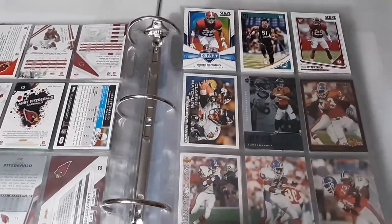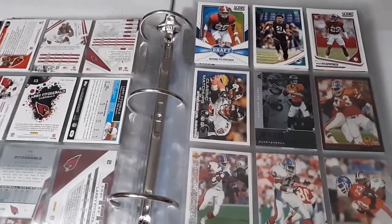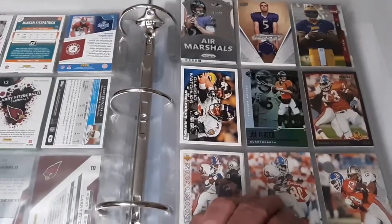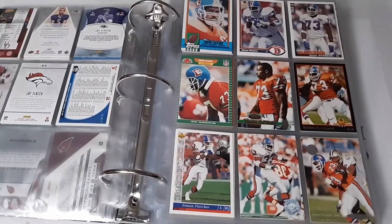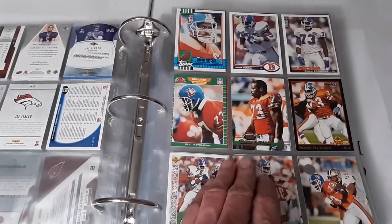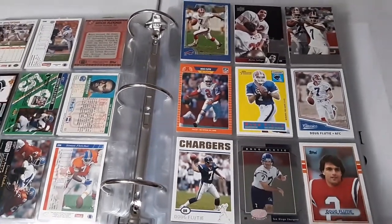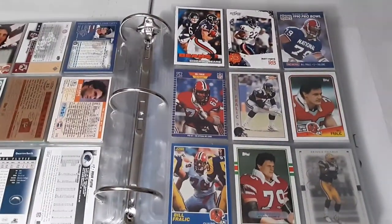Minka Fitzpatrick - normally I wait about two or three years before adding guys into these binders to see how they do, but he impressed me and has done pretty well. Joe Flacco - he's not good now, but he was good, so I made sure to put him in here. Simon Fletcher was one of the great pass rushers of the late 80s and early 90s until he got injured. Doug Flutie is in here - I actually saw a Starting Lineup figurine for ten bucks at an antique mall but it had two large creases on it, so it wasn't worth it.